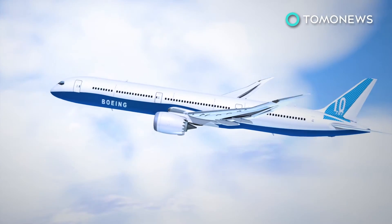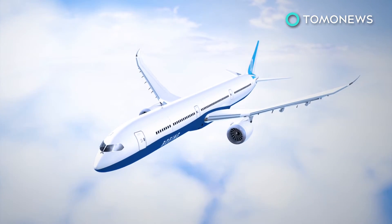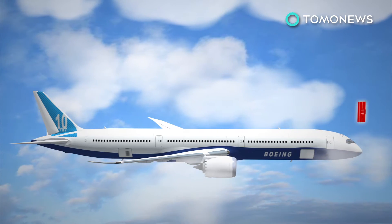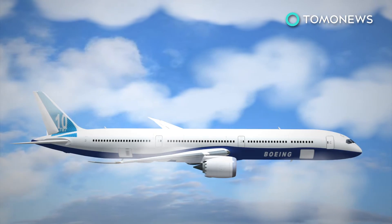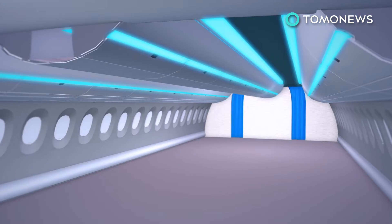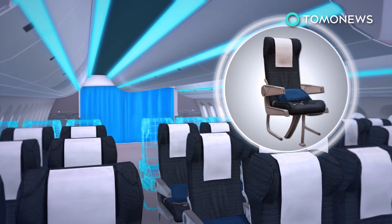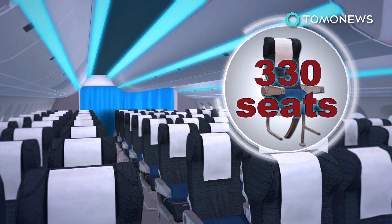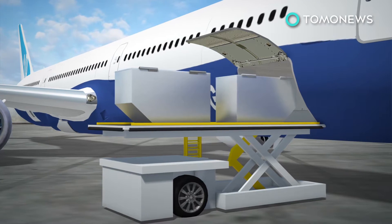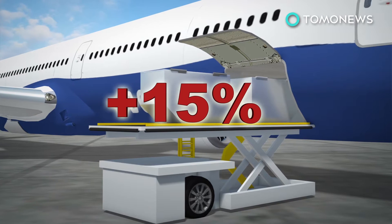The 787-10 is bigger than the 787-9 and the 787-8. How much bigger? We're talking 18 feet — enough to give its little brother an inferiority complex. This means that in a typical configuration, an airline can add an additional 40 seats compared with the 787-9 for a total of 330 passengers. And down in the belly, count on stuffing in an extra 15% more cargo.